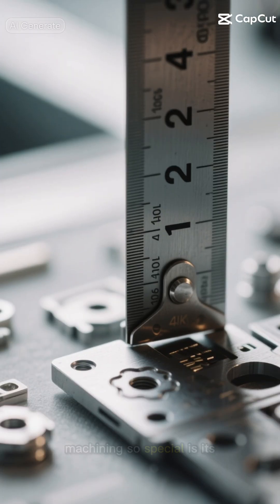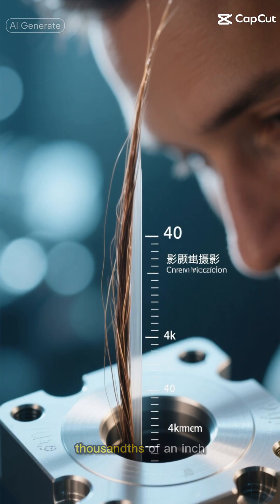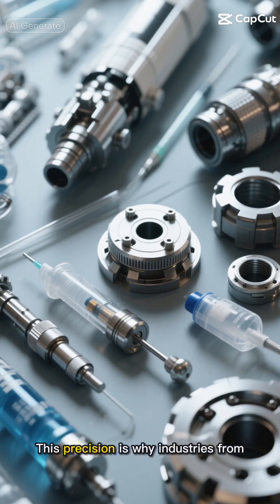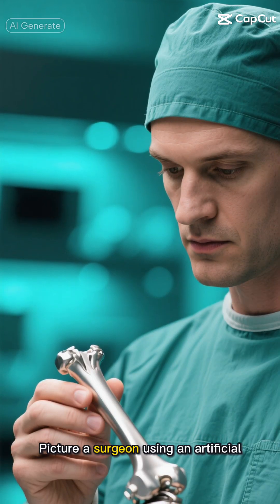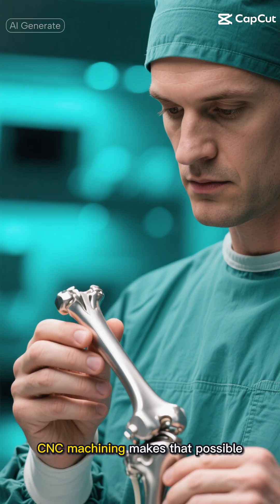What makes CNC machining so special is its incredible precision. We're talking about accuracy to within thousandths of an inch — that's thinner than a human hair. This precision is why industries from aerospace to medical devices rely heavily on CNC machining. Picture a surgeon using an artificial hip joint: that joint needs to be perfect, and CNC machining makes that possible.